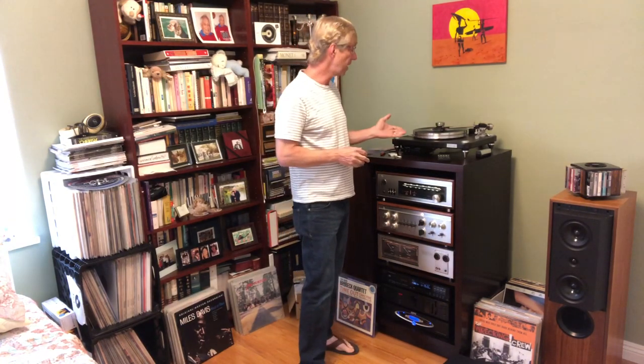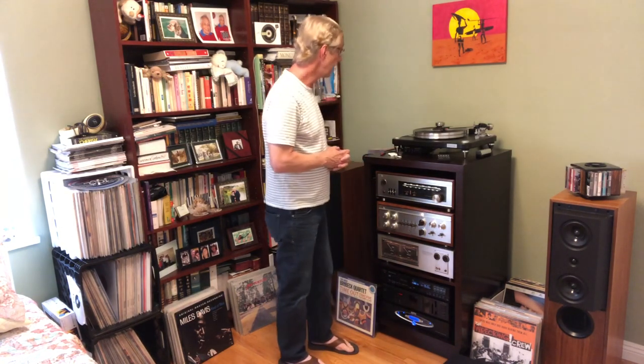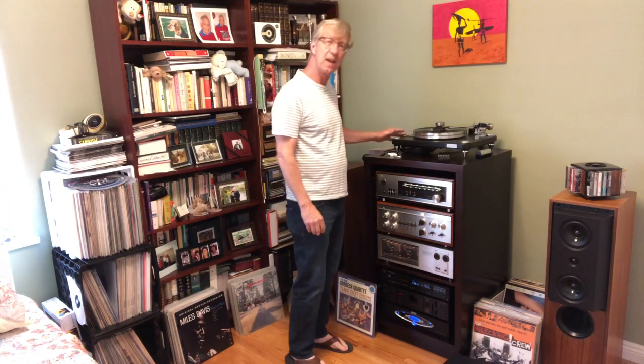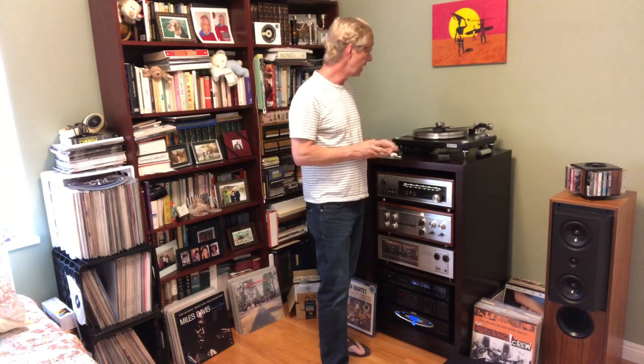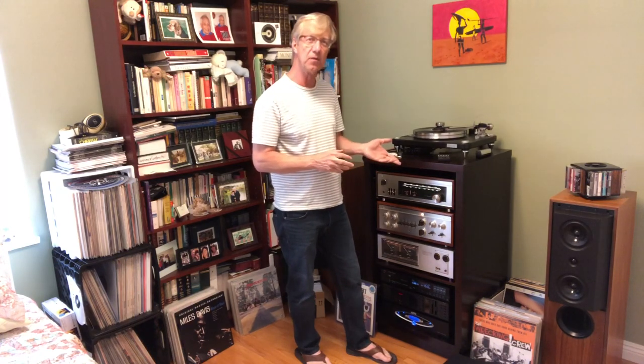Coming over here, I have my turntable. I have another turntable, a Pioneer PL630, but that's having some motor control issues. So I bought a couple years back a VPI Scout 1.1 turntable. It has a plinth with a separate motor to reduce vibration to the needle. It's belt-driven and can do 33 and a third and 45. I have a Dynavector 20x2 low output moving coil cartridge. I've got it queued up, getting ready to play a little music.